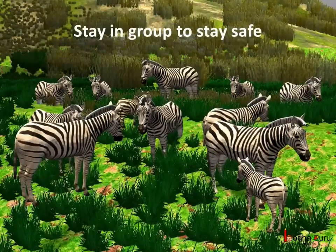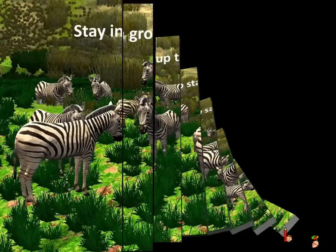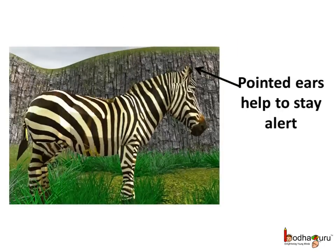Most of the animals live in groups for safety, like the zebra, elephants, gazelles, lion, hyena, etc. In the herbivores, the sense organs are well developed to warn them of any danger around. They have pointed ears or a good sense of smell which makes them easily aware of nearby predators.